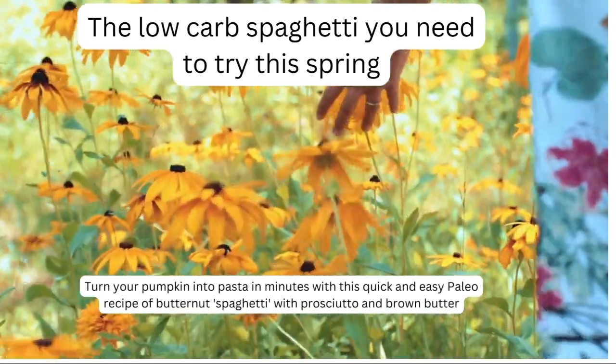Turn your pumpkin into pasta in minutes with this quick and easy paleo recipe of butternut spaghetti with prosciutto and brown butter.